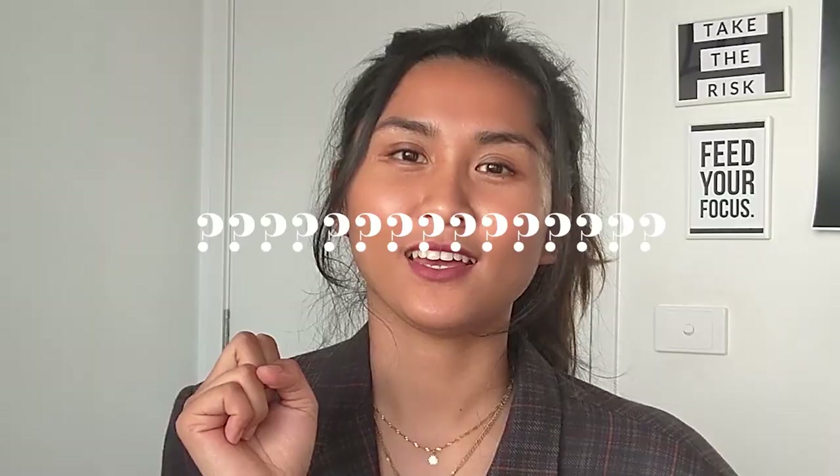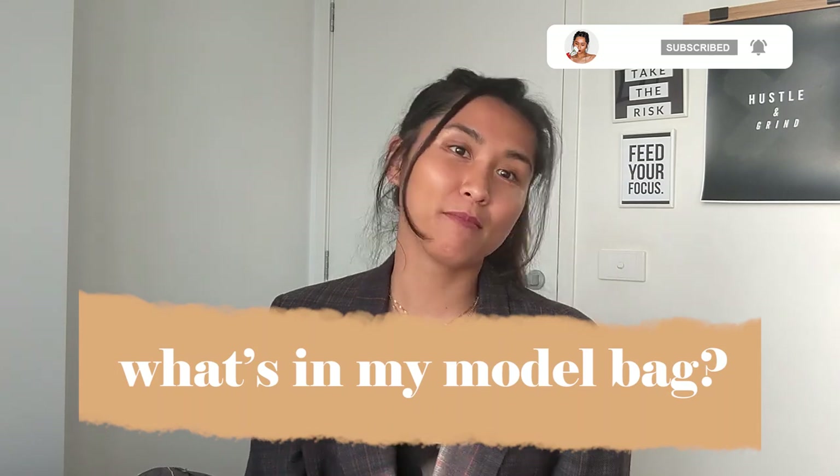Hi guys, welcome back to my channel! Today we're going to talk about what's in my model bag whenever I go to work. I bring two bags with me — one is my main bag and one is my small bag. Let's get into it!